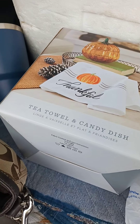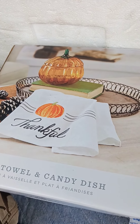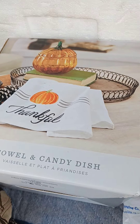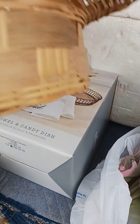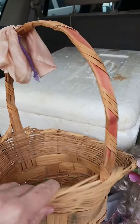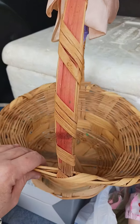So I got this tea towel and candy dish set. It is a Hallmark — it's the pumpkin, the glass pumpkin with a little matching tea towel. It's new in the box, so I thought that was cool. And I got a very vintage old Easter basket here. I'm going to take this old nasty-looking bow off, but I really like that with Easter coming up. I love these old Easter baskets.